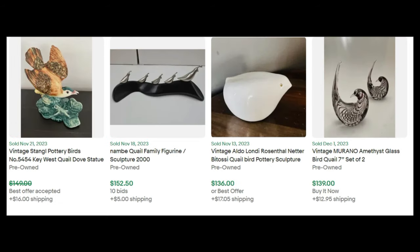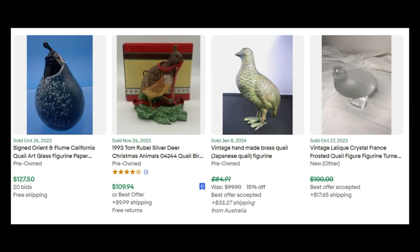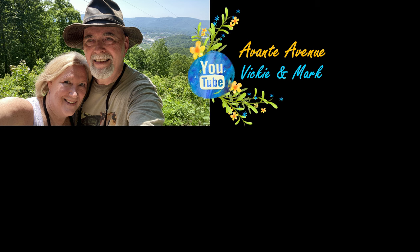By sharing these eBay sold comps, my hope is that you'll never look at a bird figurine the same way again. And in this example, if it's a quail figurine, you better check eBay sold comps. Hope you enjoyed this video. Thanks for watching. I'm Vicki with Avante Avenue, and Mark and I will see you soon. Be sure to subscribe.